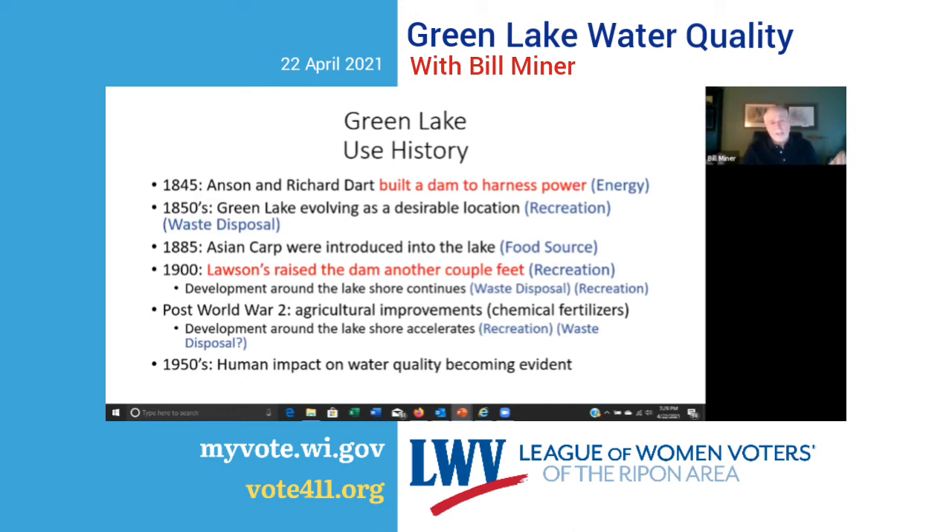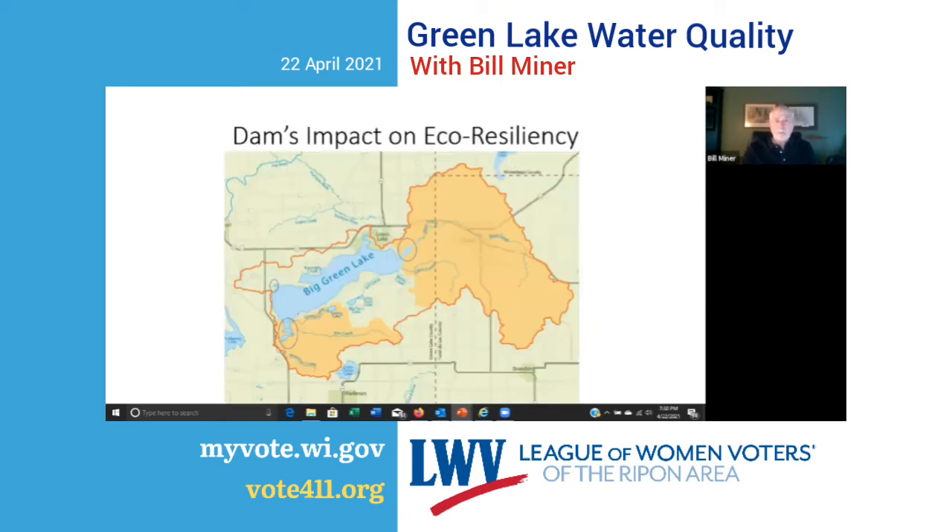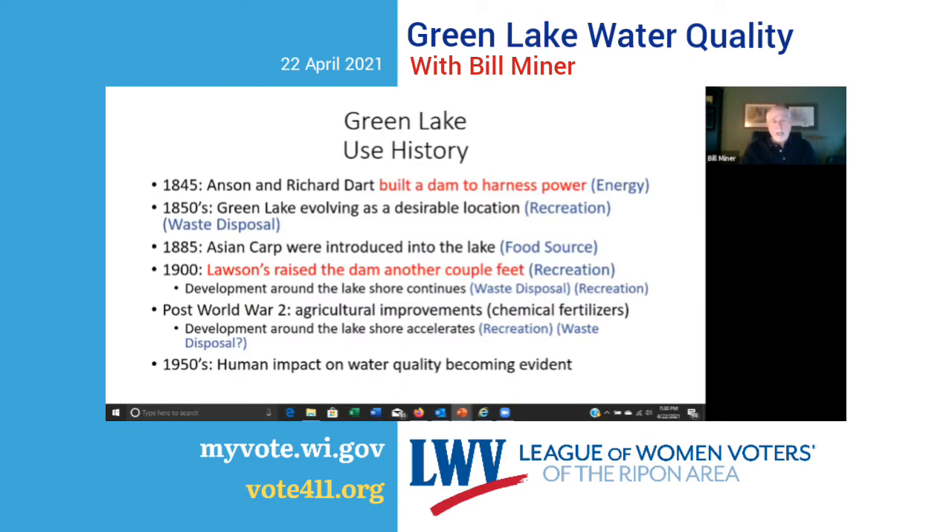In 1885, Asian carp was introduced into the lake as a food source — how well did that work out? In the 1900s, Lawson raised the dam another couple of feet for recreation purposes. Development around the lakeshore continued and the lake was used for recreation and waste disposal. Even when septic tanks came into use, the water flowing out of a septic tank within the watershed ultimately gets to the lake. After World War II, with the advancement of chemical fertilizers, more farming occurred around the lake, and lakeshore development continued to accelerate.